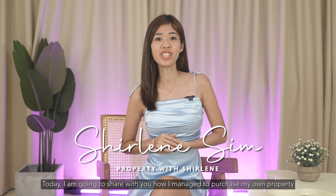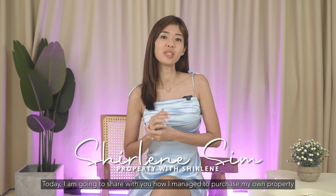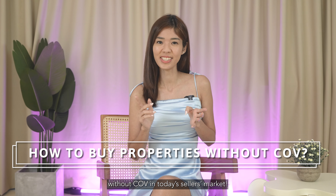Hey, Shailene here. Today I'm going to share with you how I managed to purchase my property without COV in today's seller's market.